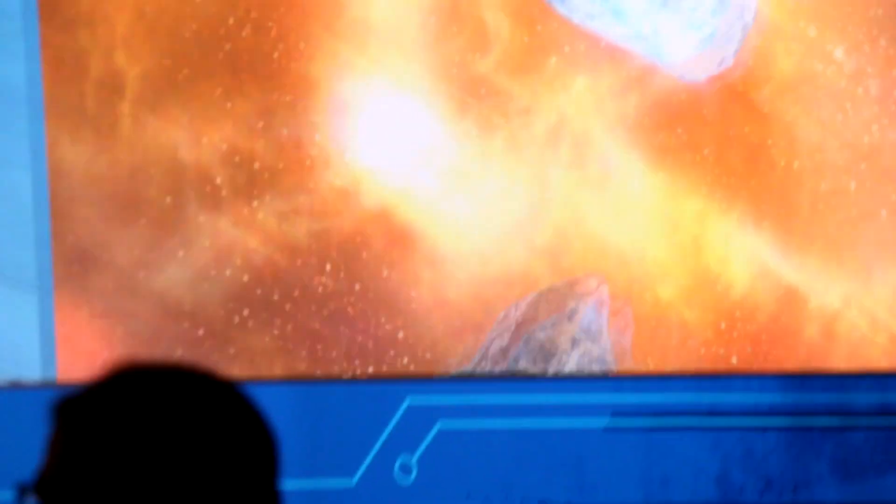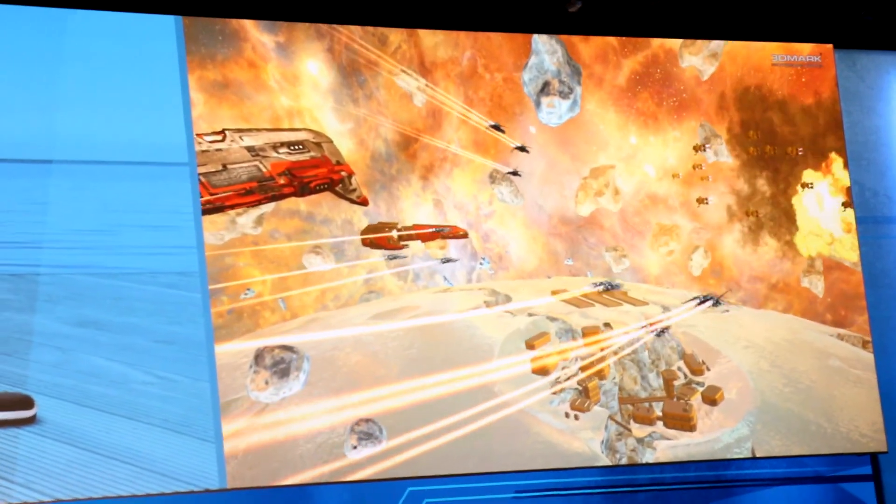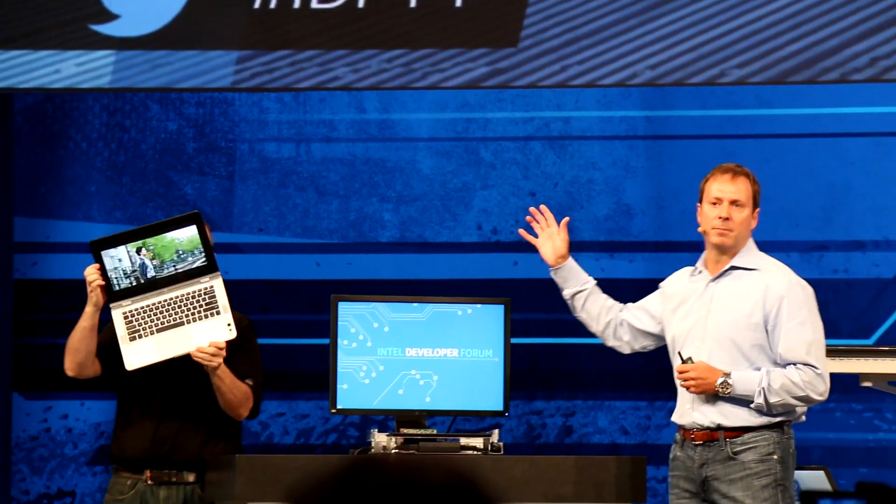Rather than just show you this in a concept platform, we're out of the labs to show you just how healthy this product is. Craig is showing you what is going to become the software development vehicle for all software developers — this is just the first notebook in a two-in-one form factor.